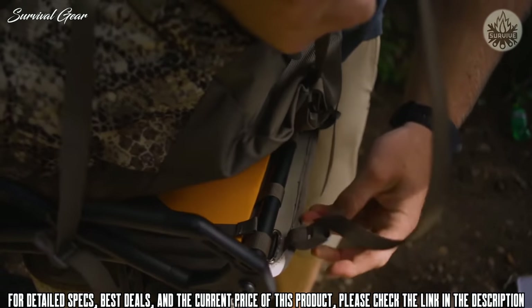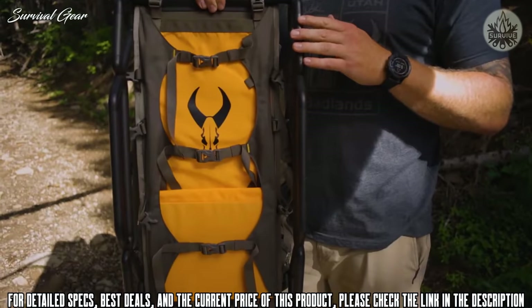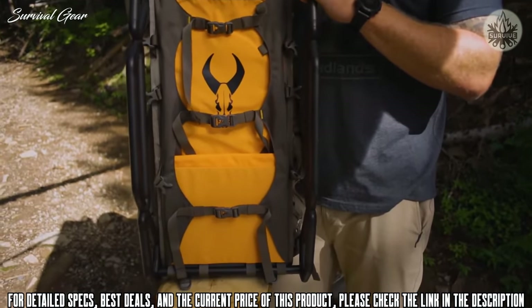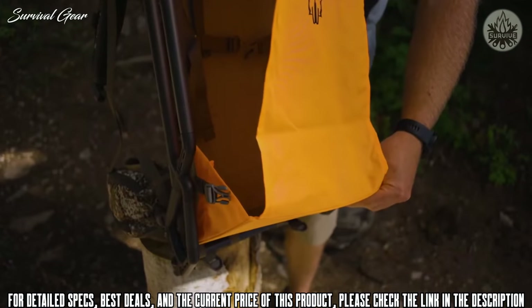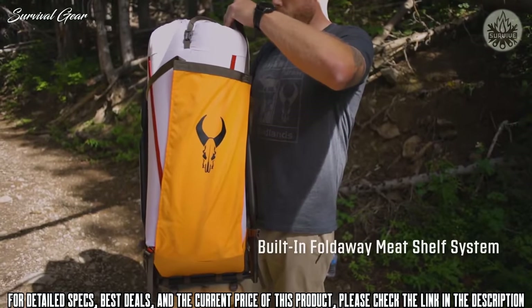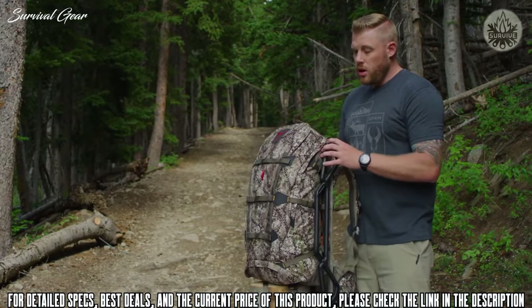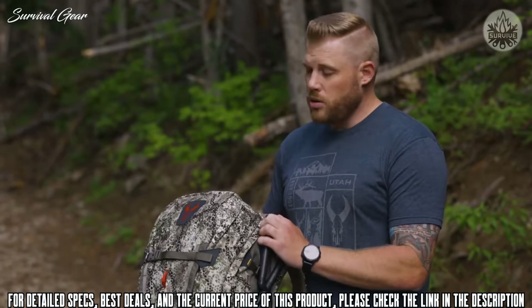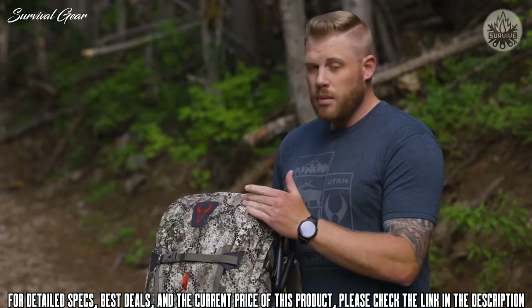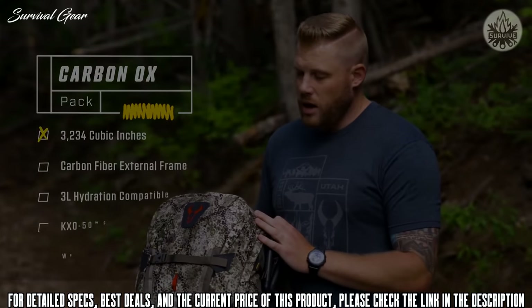To do that, you simply remove the pack from the frame, deploy the meat shelf that has a built-in batwing system, add your meat shelf, add your game bag, tighten it all up into one compressible package, either reattach your pack to the back of that or just run with the meat and you're good to go. It's available in Badlands Approach Camo and comes in the new KXO-50 fabric to shave some weight off your pack.